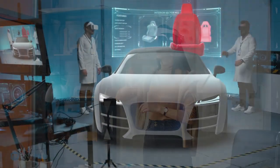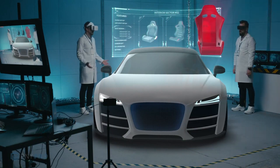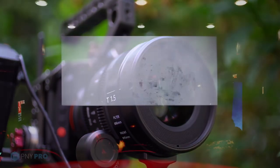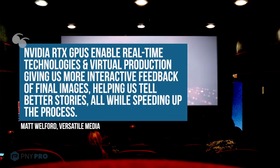Together, Silverdraft and PNY are changing the ways cars are designed for the modern world. Media and Entertainment. From box office record breakers to Academy Award and Emmy-winning productions, computer generated imagery (CGI) plays a critical role in our new era of digital storytelling.